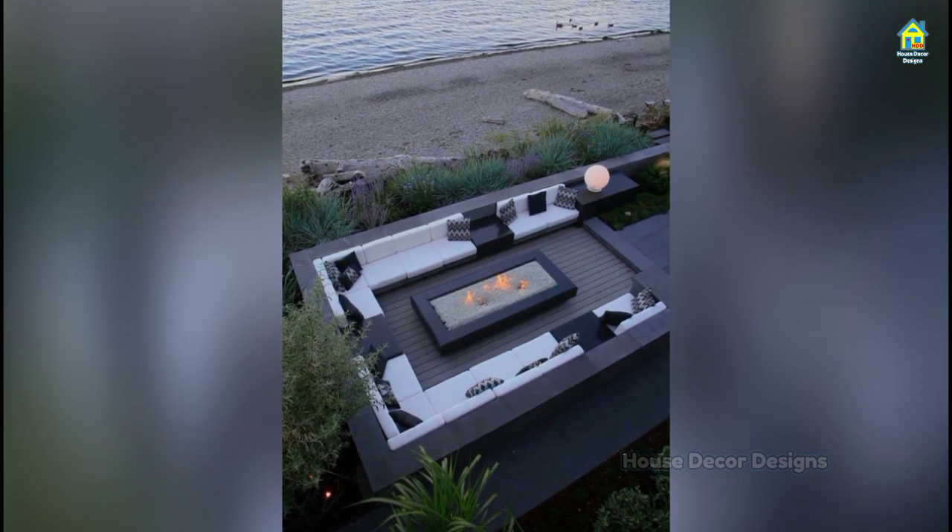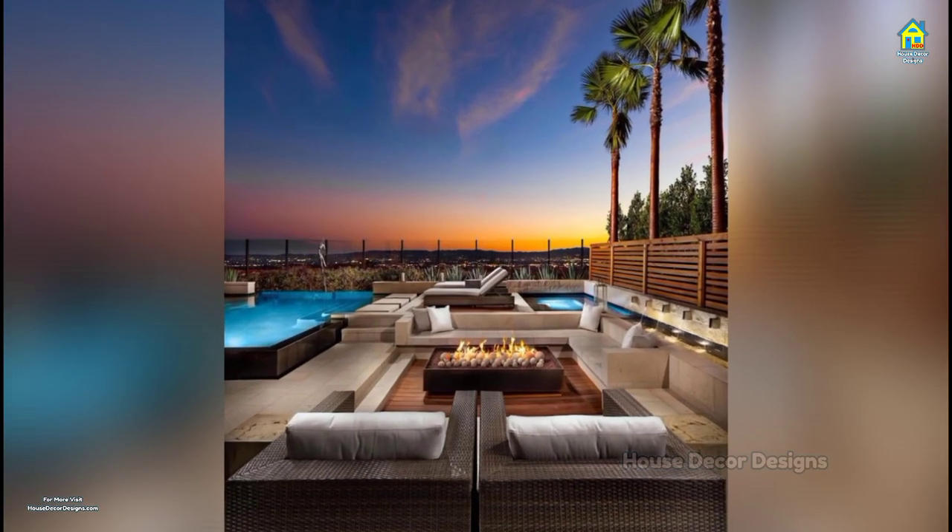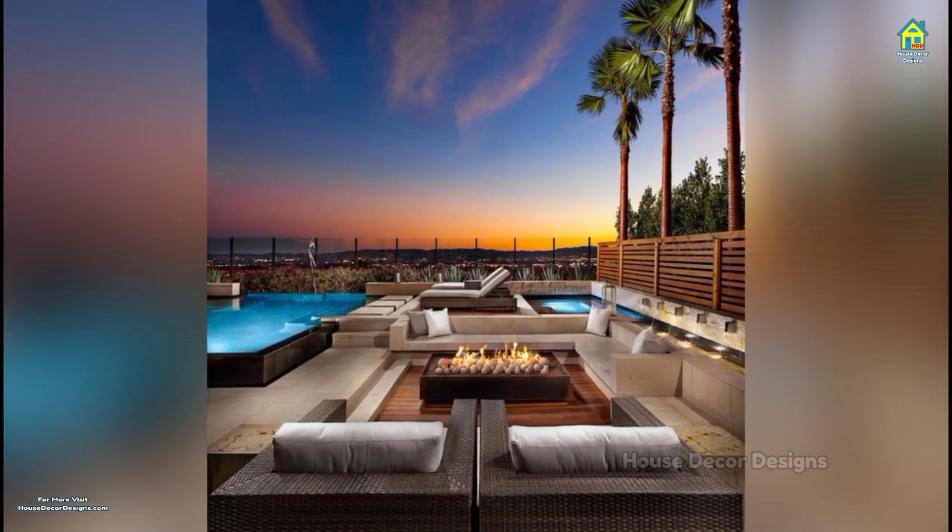However big or small your outside space, and whatever your taste and budget, there is one seating option perfect for you. But with so much choice, where to start?